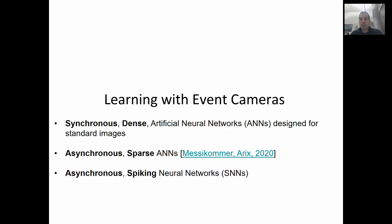Recently, we started working on deep learning with event cameras. There are currently three distinct approaches. The first one is to use synchronous dense artificial neural networks originally designed for standard images. The second consists of converting models trained on synchronous image-like event representations into asynchronous models with identical output, directly leveraging the intrinsic asynchronous and sparse nature of the event data. Finally, the third one consists of the use of asynchronous spiking neural networks. In this talk, I will only review the first one and show an application to image reconstruction. I refer to our survey paper on event cameras for the other approaches.